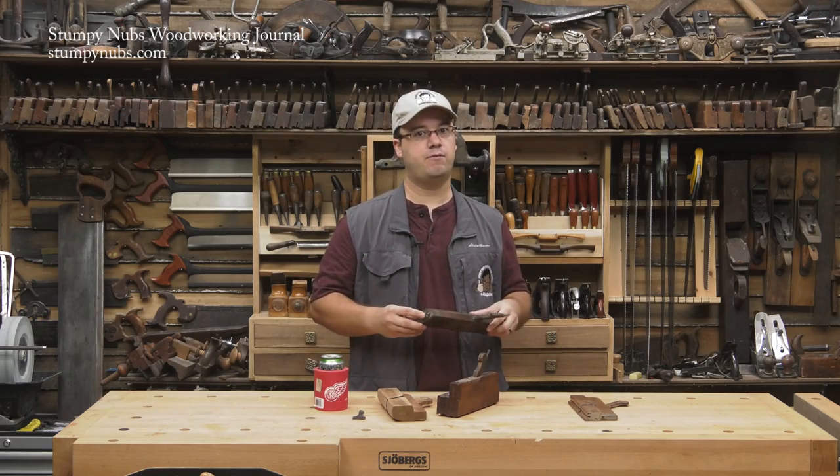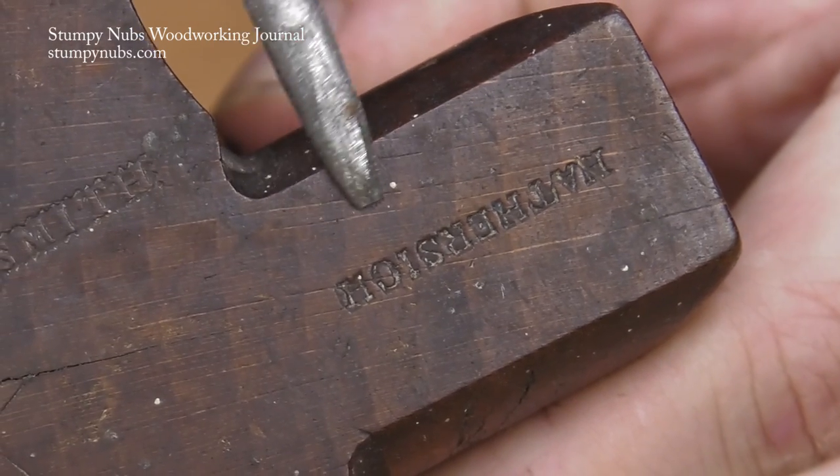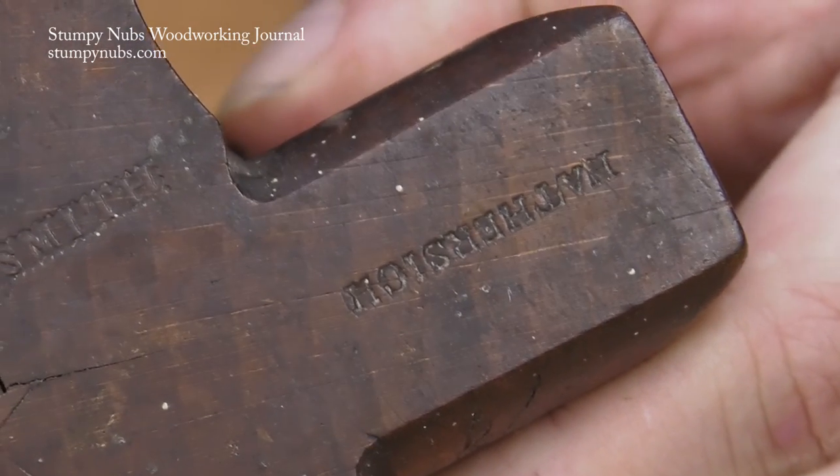But the best way to investigate the history of a plane is to look at the maker's mark. An internet search may tell you where it was made, by whom, and sometimes when.